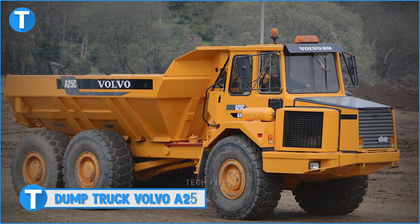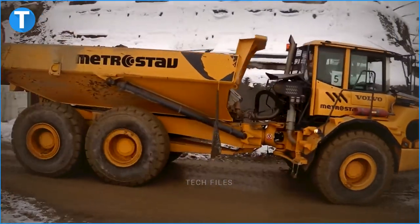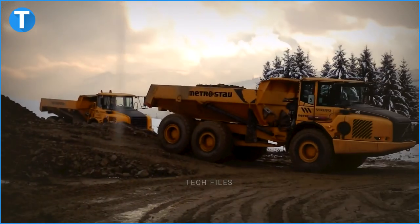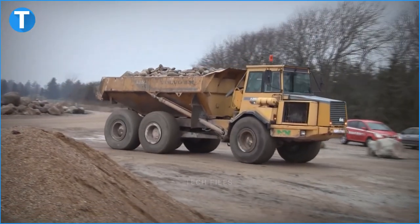Number 3: Dump Truck Volvo A25G. The Volvo A25G is a 22.45-ton machine, with a Volvo engine that powers this model with up to 235kW or 315hp. The A25G is categorized in the medium-sized machine segment in the articulated dump trucks category.